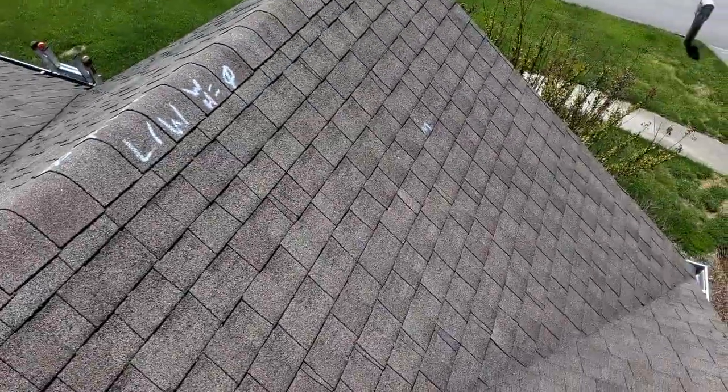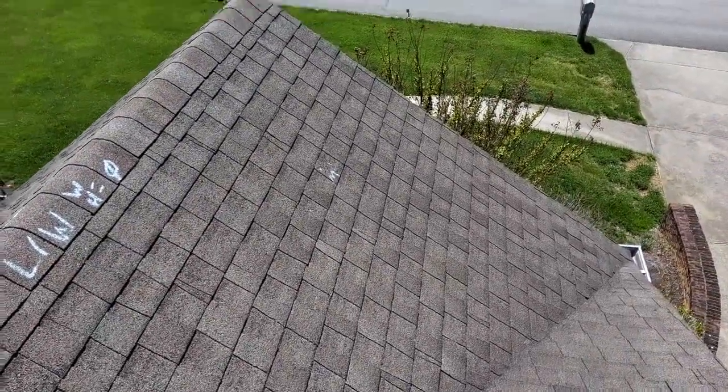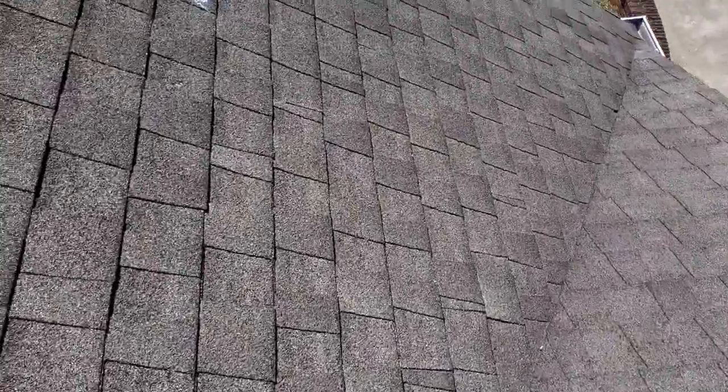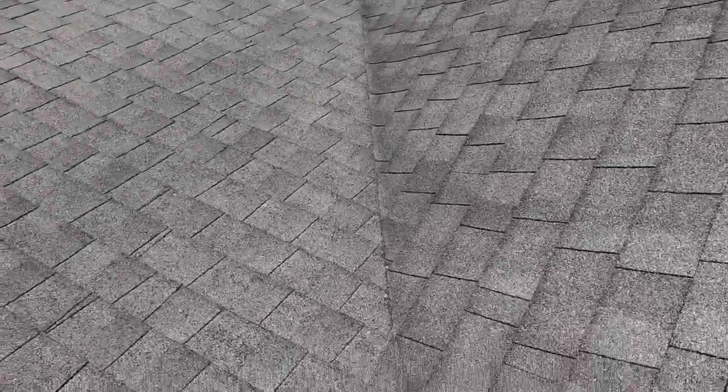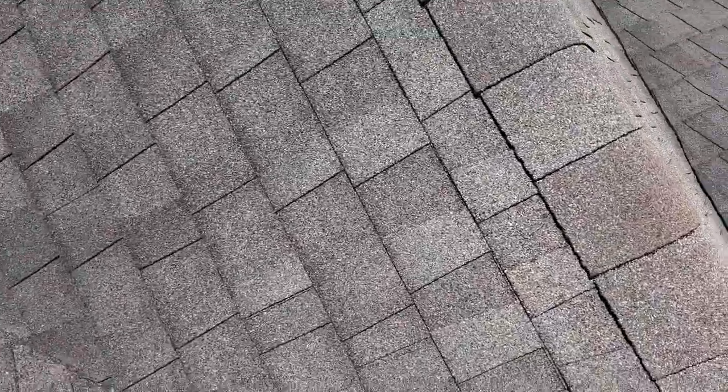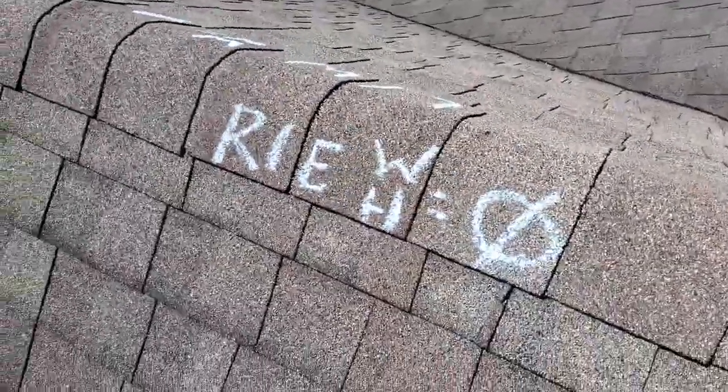This is the left slope, in the west. No storm damages. One little spot of mechanical damage right there where the fibers are showing. Looks like an old damage — could also be a manufacturer's defect.